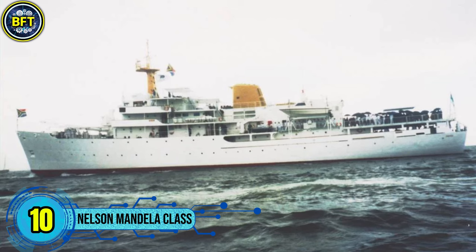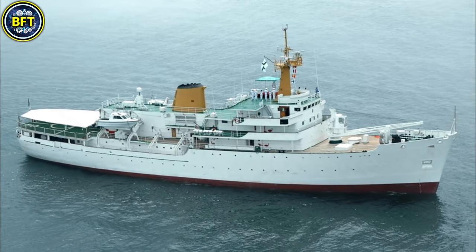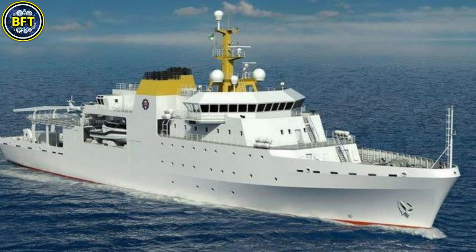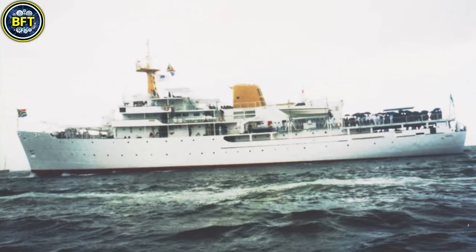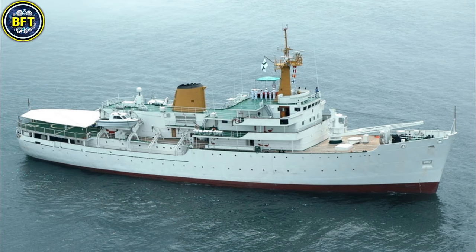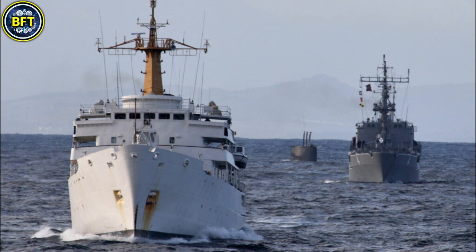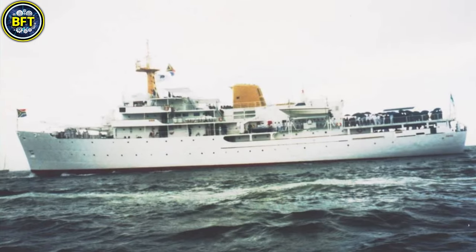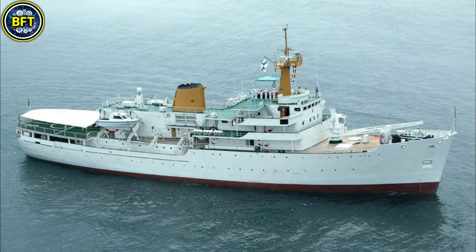Number 10: Nelson Mandela Class. The SAS Nelson Mandela is a hydrographic survey vessel currently under construction for the South African Navy as part of Project Hotel. This vessel is intended to replace the aging SAS Putea, which has been in service for over 50 years. Built by Sandok Austral Shipyards in partnership with Vard Marine, the vessel is designed based on the VRD-9105 platform and will play a critical role in maritime surveying and mapping. The SAS Nelson Mandela measures approximately 95 meters in length and is powered by advanced engines, providing excellent endurance for extended missions at sea.